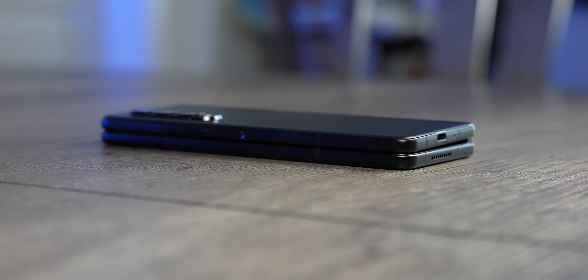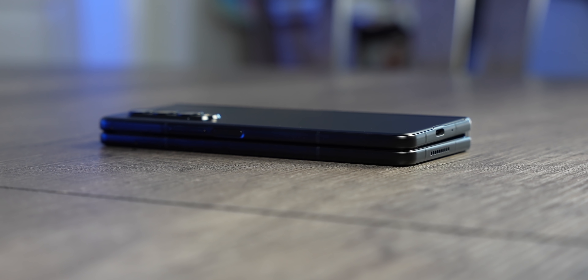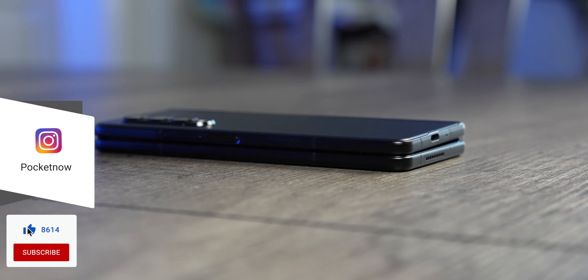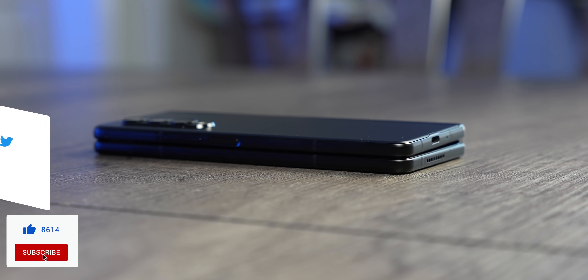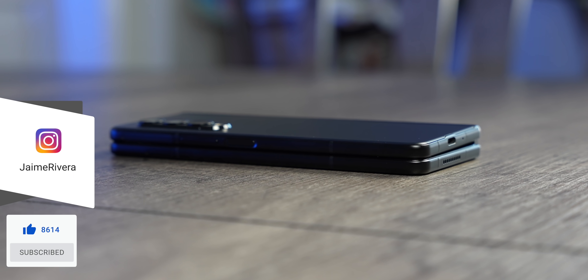Let us know if you agree with those thoughts in the comments down below, and while you're at it, follow us on social media and subscribe to our channel for more videos like this one. You can also follow me on my personal handles to see me take my time with this review, because I really wanted to test other phones and convince myself. Thumbs up if you like what you saw. I'm Jaime Rivera — thanks so much for watching. We'll see you on the next one.